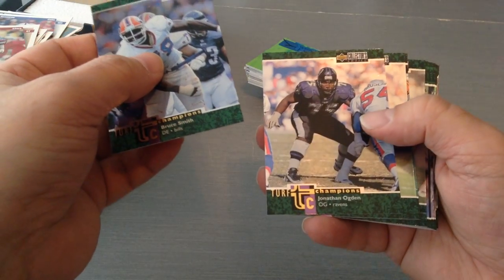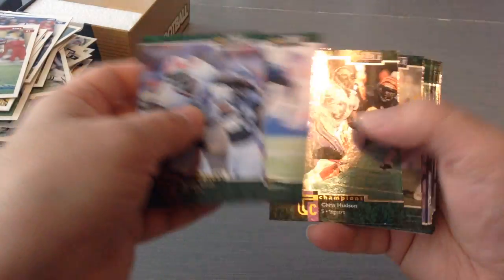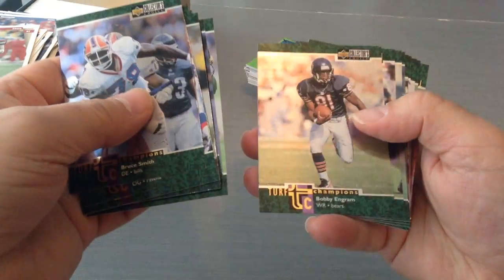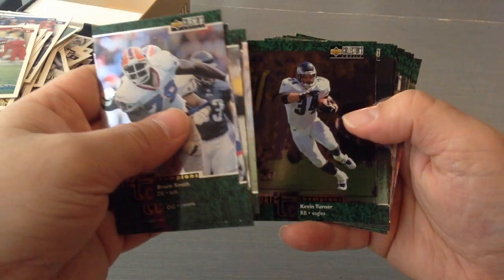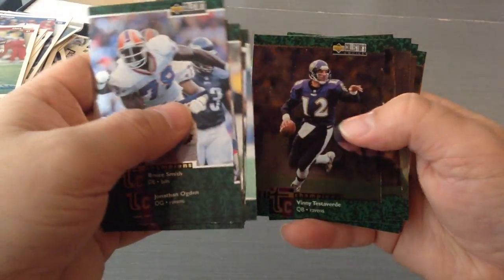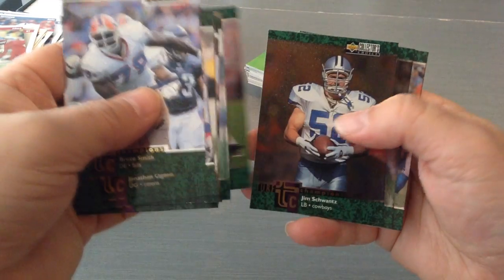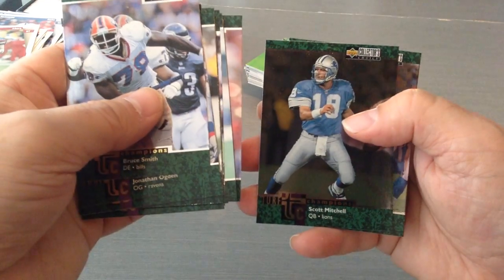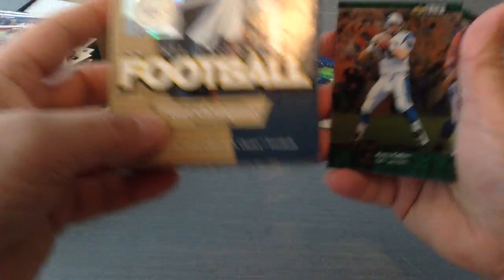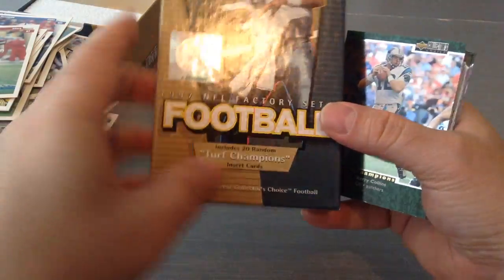Shiny! Bruce Smith, Turf Champion. Ogden. Antonio Langham. Chris Hudson. Warren Sapp. Kevin Hardy. Drew Bledsoe. Elvis Grbac. Trent Dilfer. Keyshawn Johnson. Bobby Ingram. Kevin Turner. Henry Ellard. Raghib Ismail. Vinny Testaverde. Troy Davis. Orlando Pace. Jim Schwantz for the Cowboys. Scott Mitchell for the Lions. And finally Kerry Collins. So this was the 20 Turf Champions — TC — all shinies. And there you go guys.